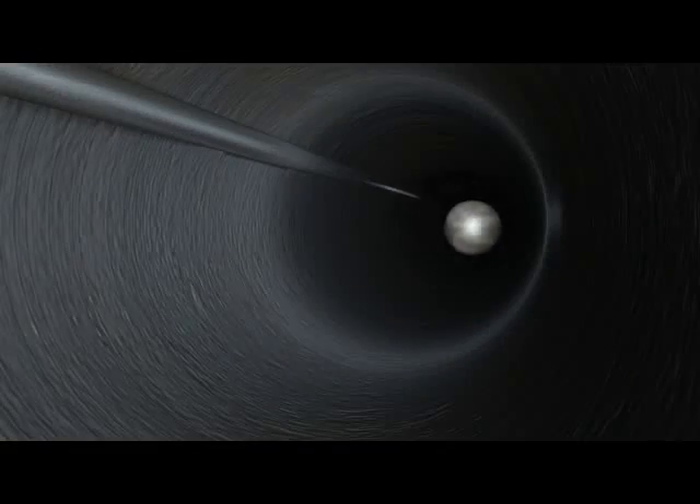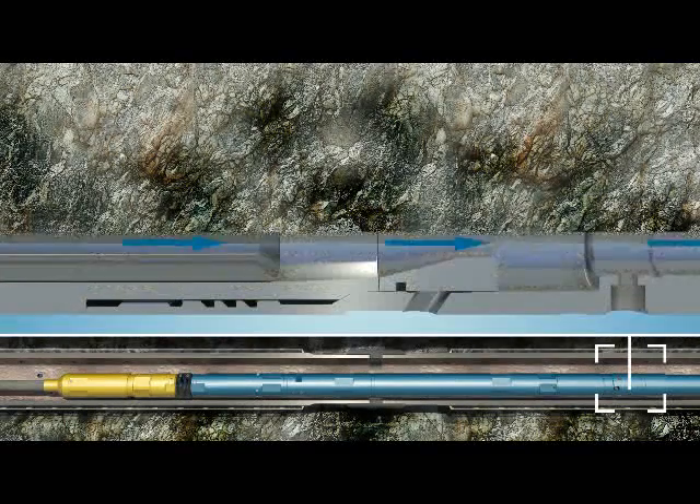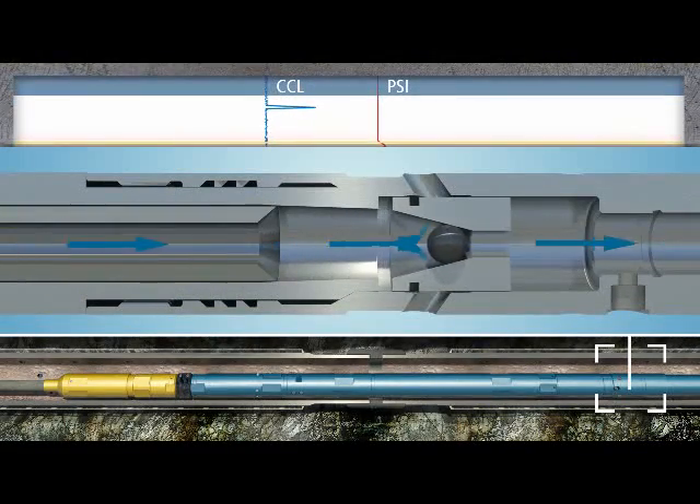The system allows full passage for activation balls, providing confirmation of arrival as the ball passes the casing collar locator.